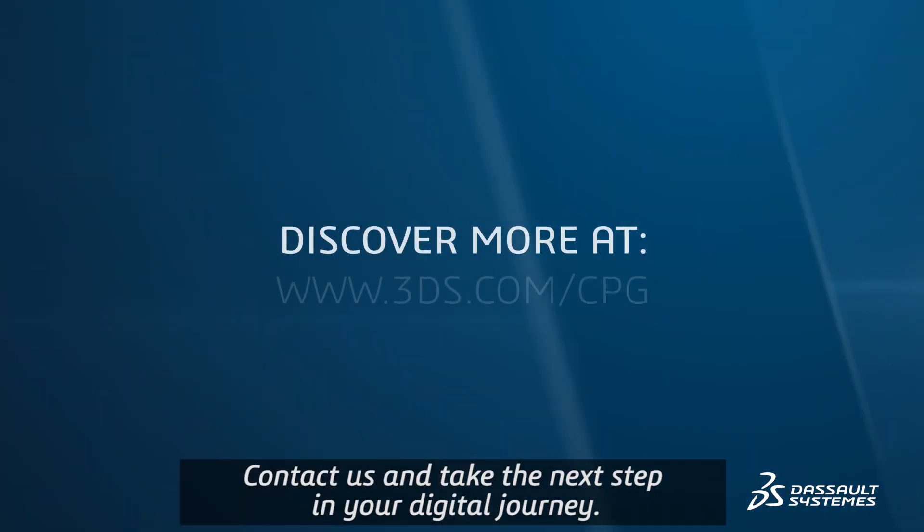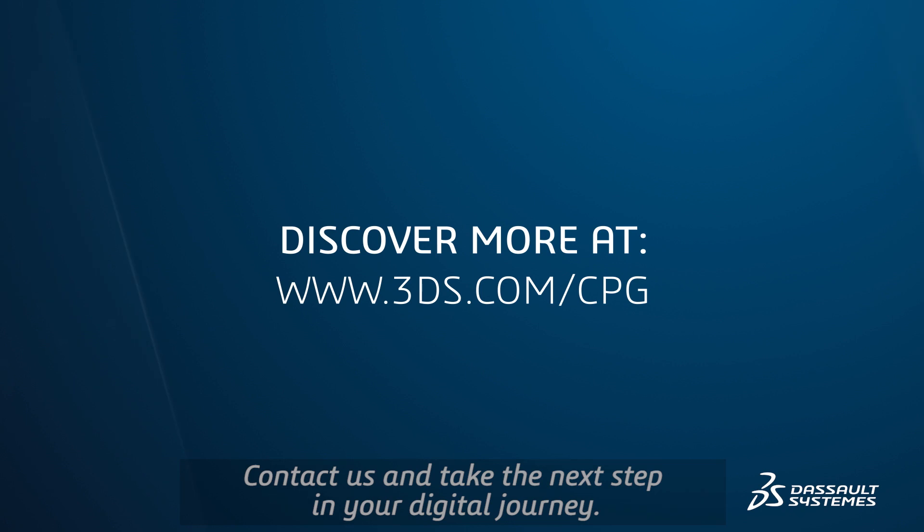Contact us and take the next step in your digital journey. Thank you.